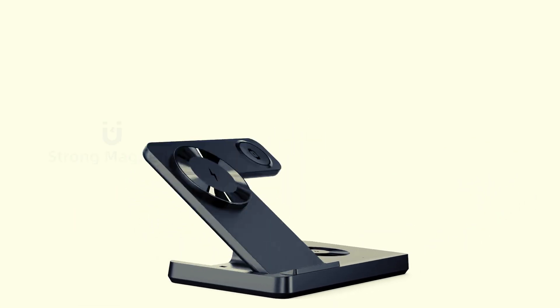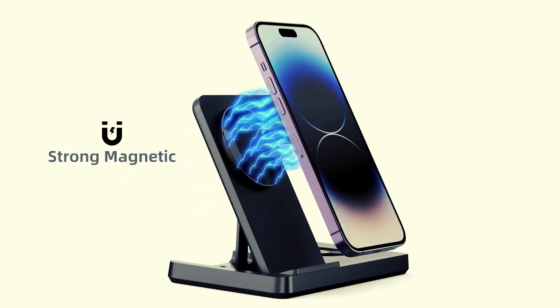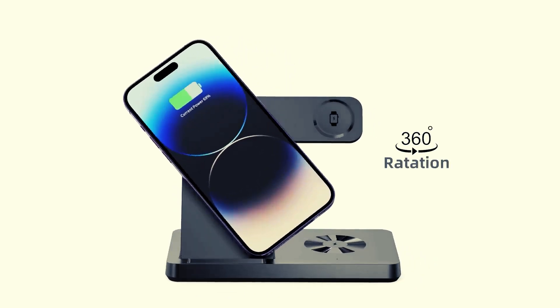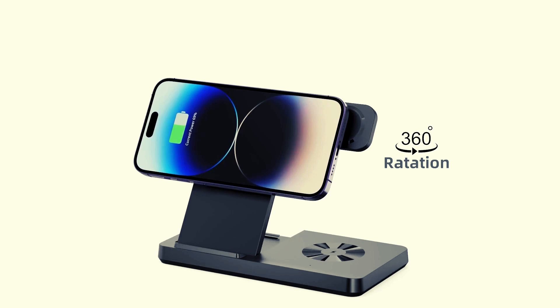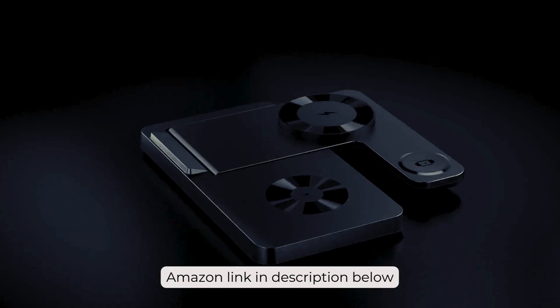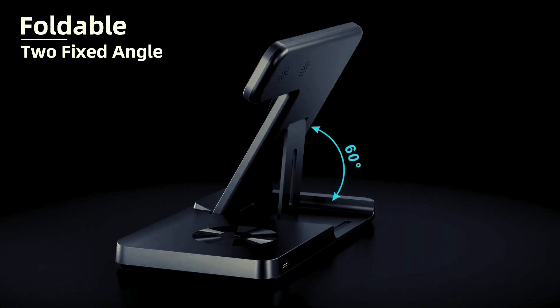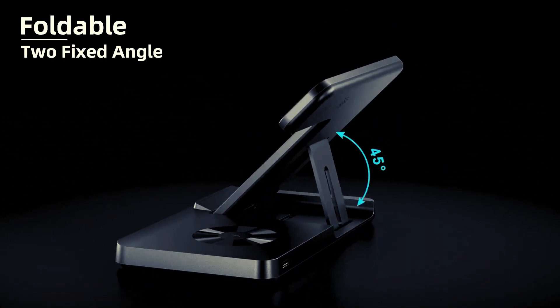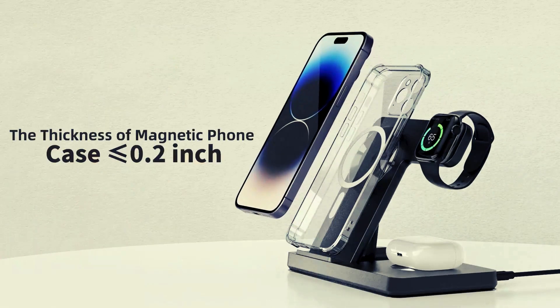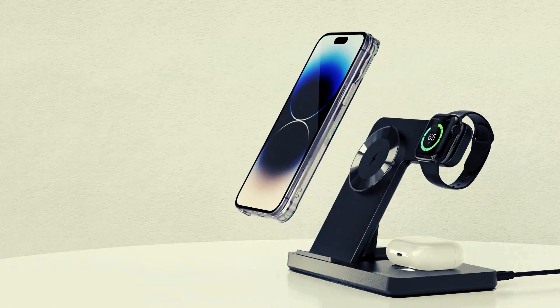Indulge in the magnetic magic of the TplySac 3-in-1 wireless charging station, aligning quicker than a speed-dialing cheetah. Wave goodbye to desktop chaos as it powers up your iPhone, iWatch, and AirPods all at once, like a tech-savvy orchestra conductor. With safety features more secure than a digital fortress, it's the unsung hero your gadgets need. Grab yours today and charge up like a pro — no spandex necessary.